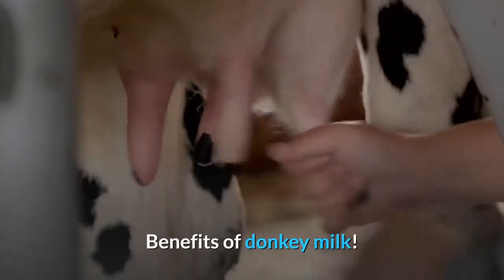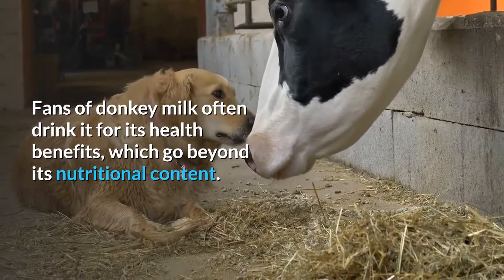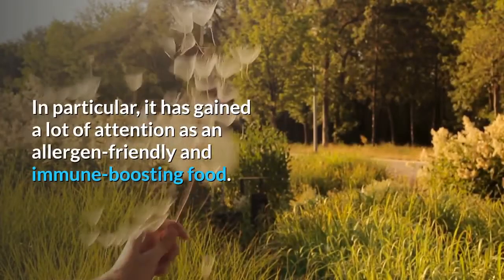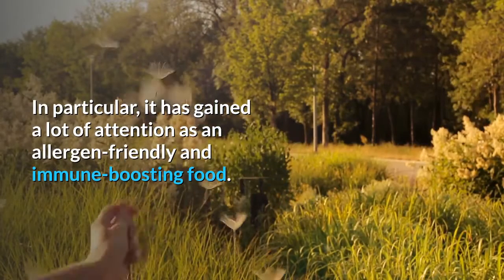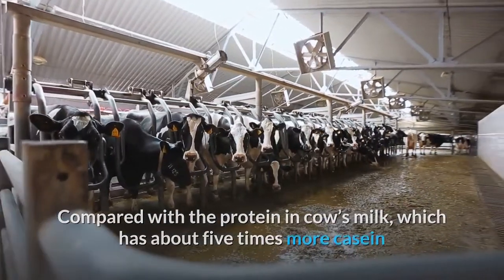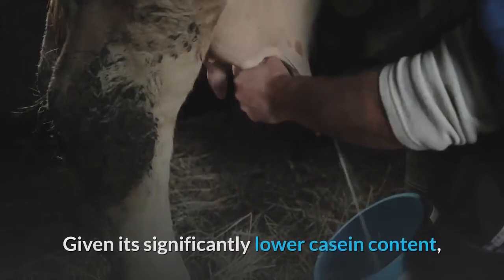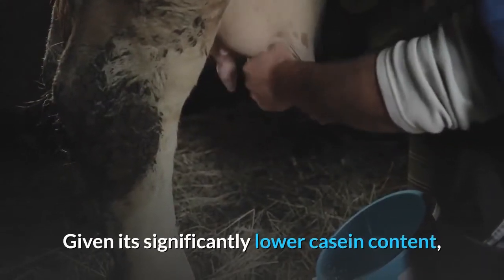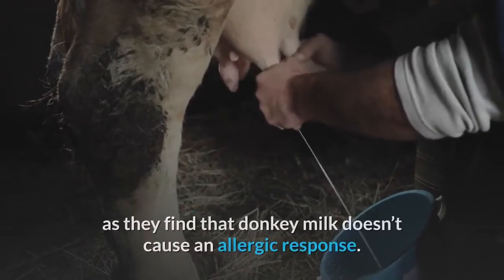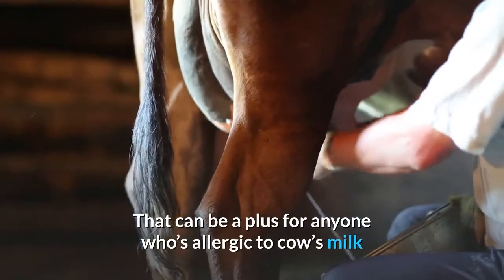Fans of donkey milk often drink it for its health benefits, which go beyond its nutritional content. In particular, it has gained attention as an allergen-friendly and immune-boosting food. Compared with cow's milk protein, which has about five times more casein than whey, donkey milk protein has roughly equal parts casein and whey. Given its significantly lower casein content, many people with a cow's milk protein allergy can tolerate donkey milk, as they find it doesn't cause an allergic response.